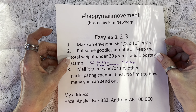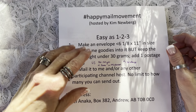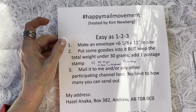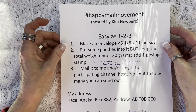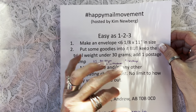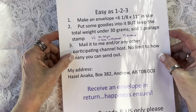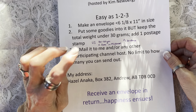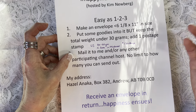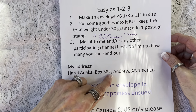I took an envelope to the post office today and discovered I was over 30 grams and into the next rate. The postal worker had to pull out the big binder and found a cheat sheet confirming that in Canada, to use a $1.30 stamp, the weight needs to be under 30 grams. So if you're taking part in this — and I hope you do — mail an envelope to me or any other participating channel host. There's no limit to how many you send, and here's my mailing address.